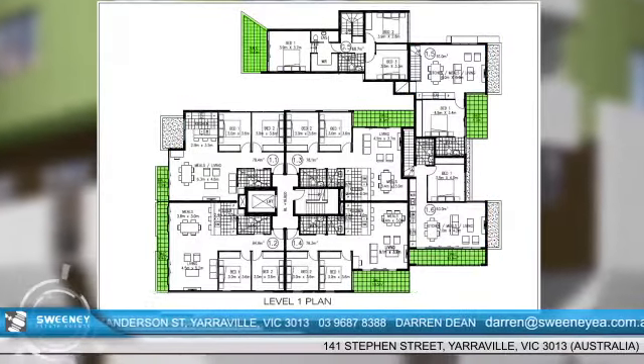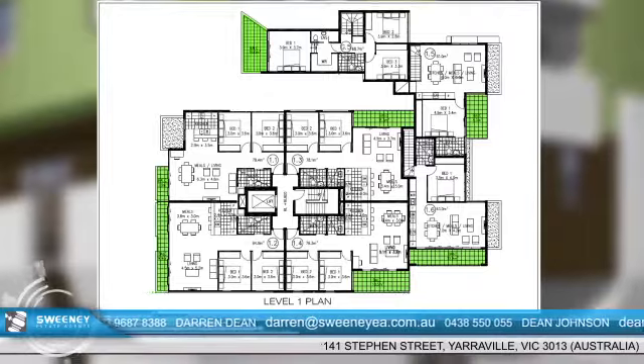All apartments on the first and second floor are fitted with sliding glass doors that open to a private balcony. Each apartment unit boasts impressive craftsmanship with brilliant contemporary finishes and spectacular views.